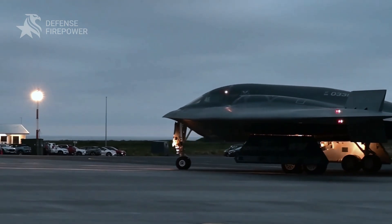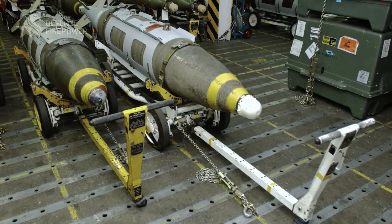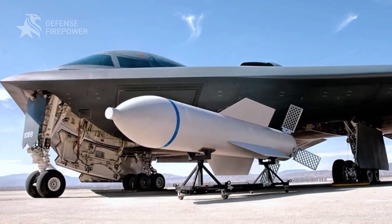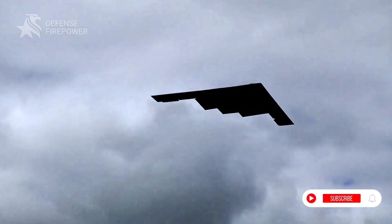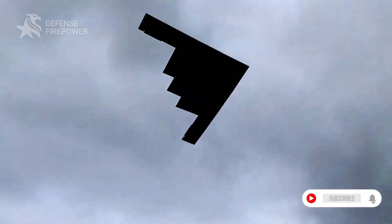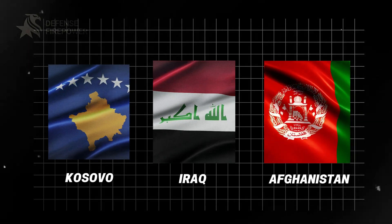Despite its stealth, the B2 is a powerhouse. It can carry up to 40,000 pounds of ordnance, including nuclear bombs, precision-guided munitions, and bunker busters. The B2 has proven its strategic dominance in conflicts such as Kosovo, Iraq, and Afghanistan.